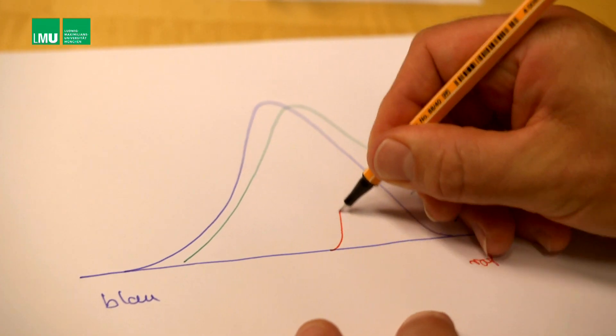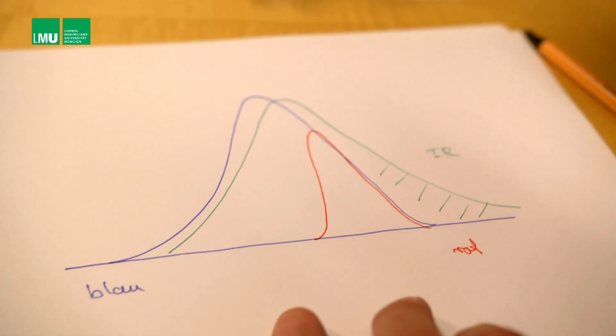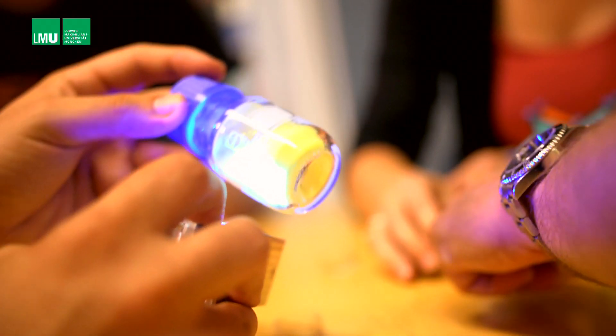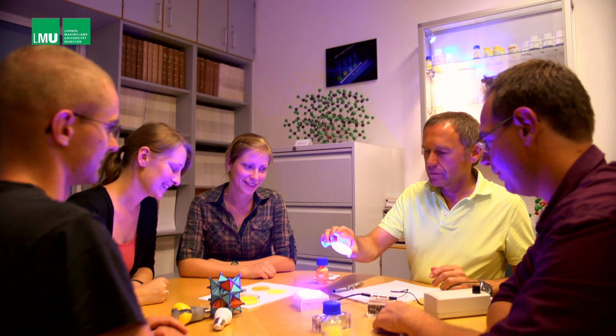Energy-efficient LEDs are the key and they can be further improved. The next objective set by the industry was to find a luminescent material that emits in a specific, very narrow bandwidth, which would almost perfectly fit to the red end of the eye-sensitivity curve. The closer the correspondence between the emission spectrum and the eye-sensitivity curve, the less energy is wasted as heat.